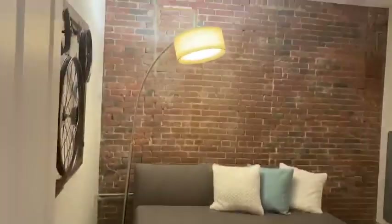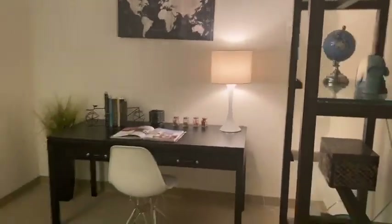Right here, we're walking into the den area. It's considered a den because we don't have closets or windows in here.